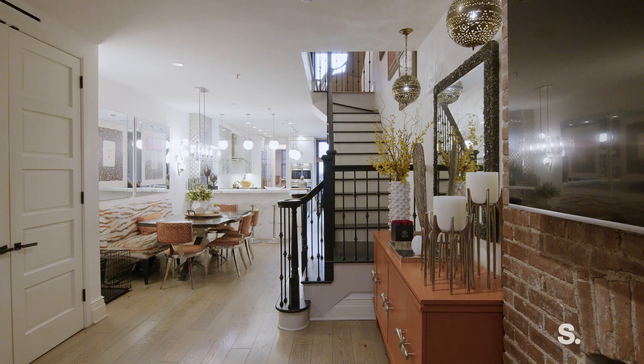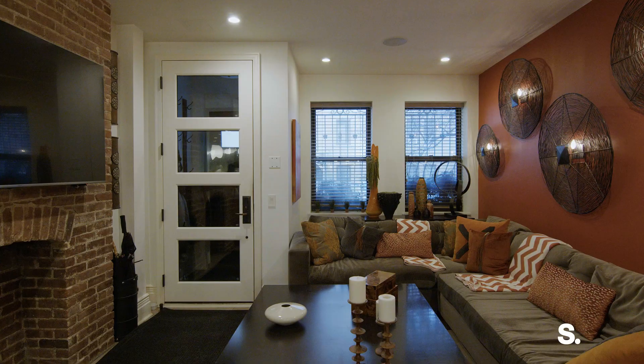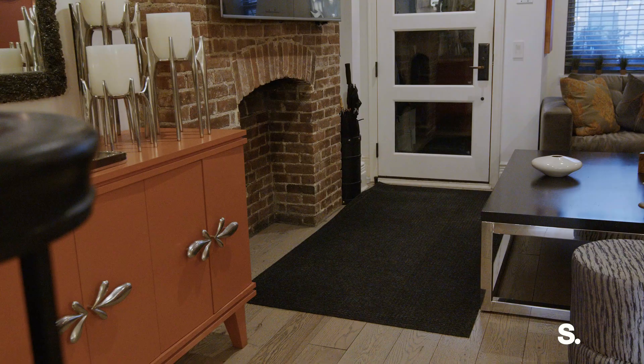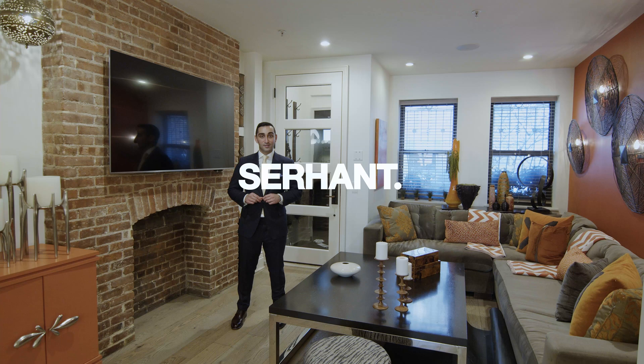Hi all and welcome to our newest townhouse listing at 249 West 99th Street. We're very excited about this one because everything in the house, whether you see it or you don't, was absolutely renovated by a world-renowned interior designer. I'm Ariel Magarefta with Sirhan. Follow me while I give you a tour.